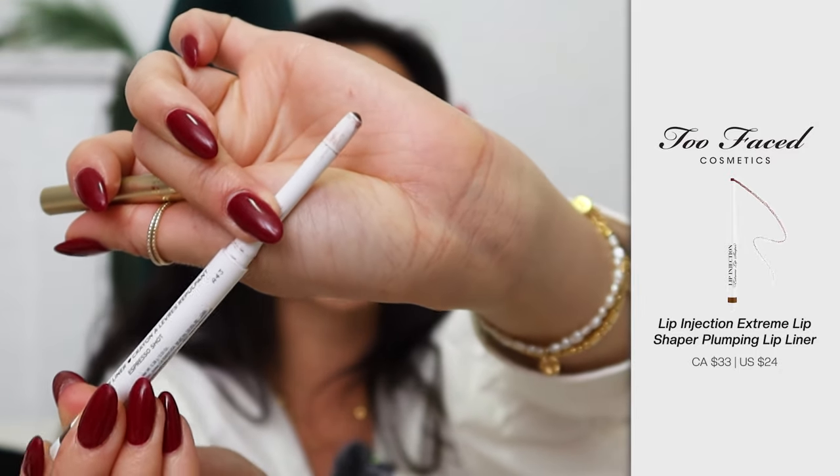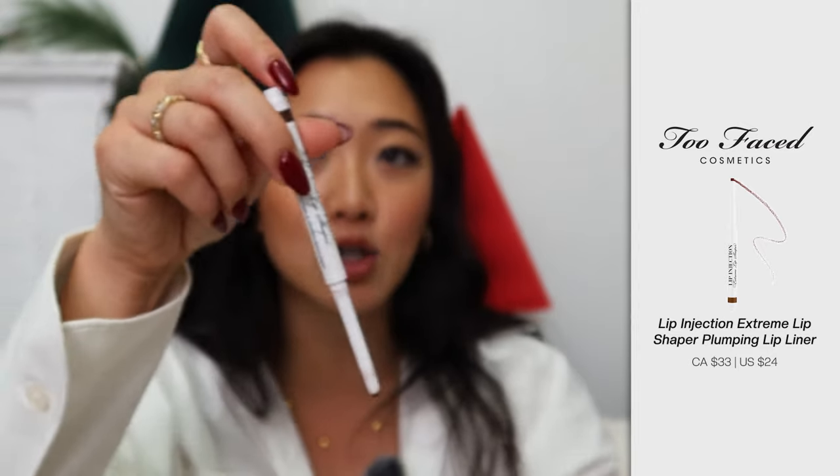I also want to recommend the Too Faced Lip Injection liner. My favorite color from them is a brown called Espresso Shot. The great thing about the Too Faced Lip Liner is you don't have to sharpen it — it's like a clicky pen. Also, just like their other lip injection products, it has a stinging feeling, so if you're looking for something that will plump your lips, this is the one. If you don't like that stinging effect, do not get this liner. But if you love the lip injection product line, make sure you check this out.